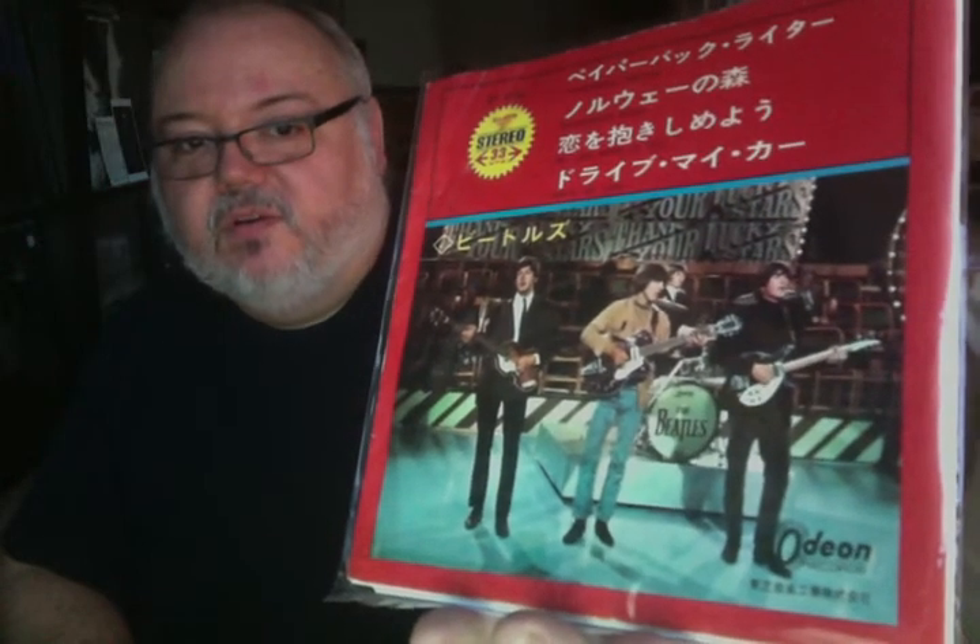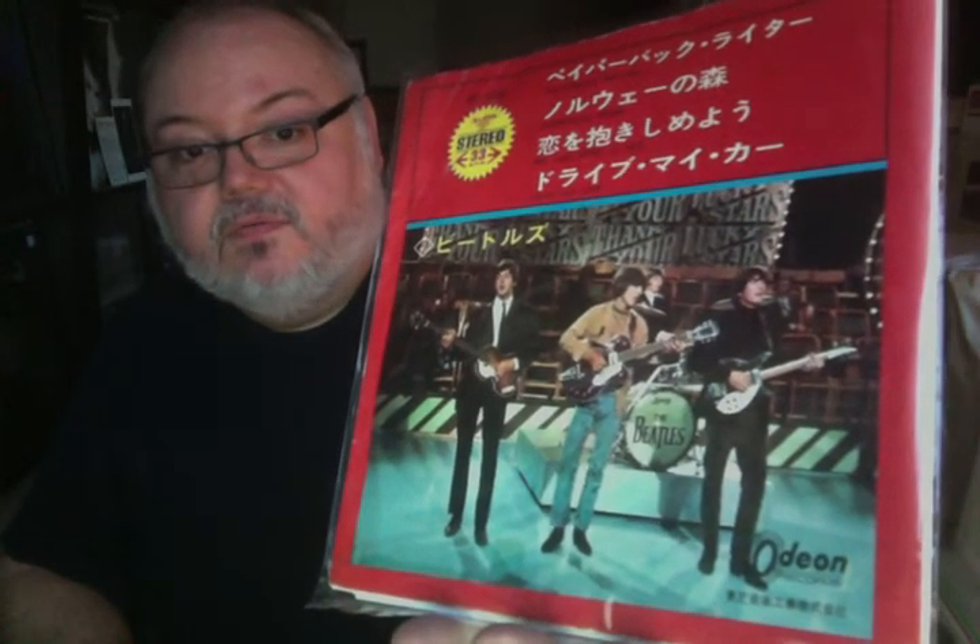Here's another one on the Odeon label. This one is Paperback Writer, Norwegian Wood, We Can Work It Out, and Drive My Car. Pretty cool EP there — great collection of songs. Another great photo that you normally don't see on a 45 sleeve or an EP sleeve. Slightly different Odeon label, so I'm going to pull it out and show it. The back side is very similar to the other — it lists the songs and it has a lot of text written in Japanese. But here is a very different, probably an earlier Odeon label. And 33 — I think it might very well be 33 and a third. I said I was going to just fly through these and I'm not — I'm stopping to get detail and stuff. I just wanted to sort of show the covers. That's really what's interesting here.